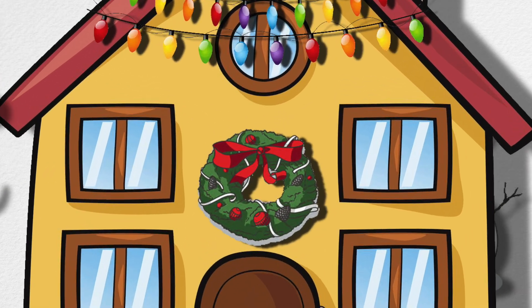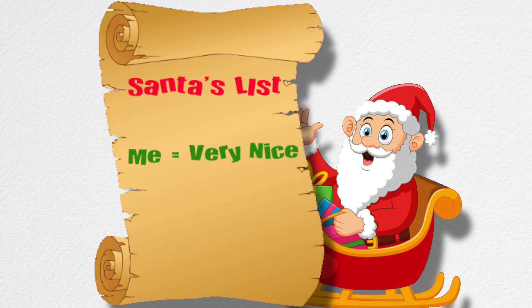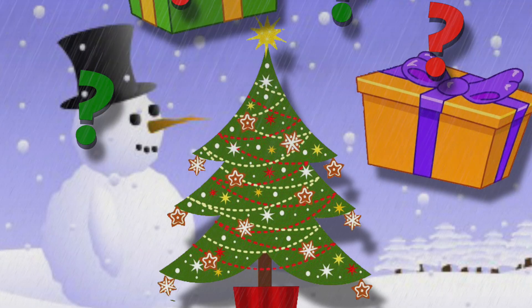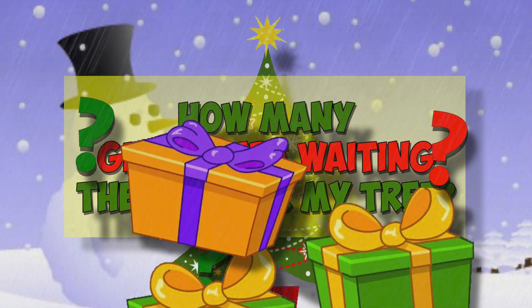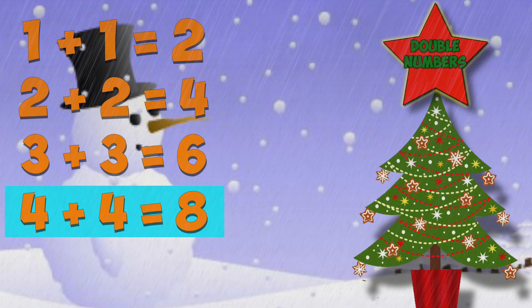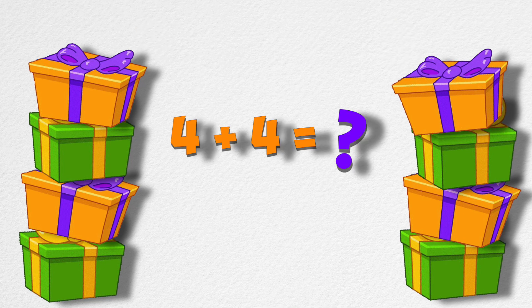Santa said he left some gifts under my Christmas tree. Ho ho ho! His list said I've been nice, so he gave me each gift twice. How many gifts did Santa leave? Maybe we should use double numbers. I'll use my double numbers — I'm lucky I got double gifts under my tree. If Santa came down my chimney and gave me four gifts, and then he came down my chimney again and gave me four more gifts, how many gifts did I have? Eight gifts!